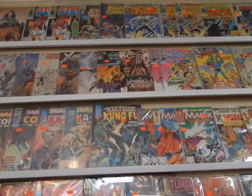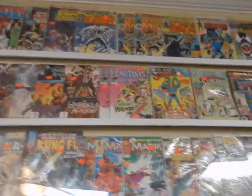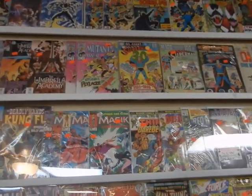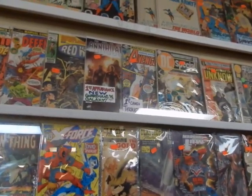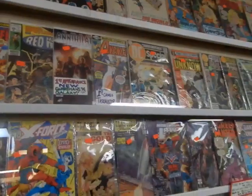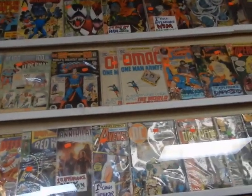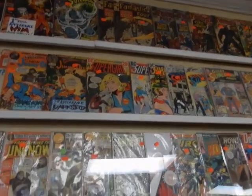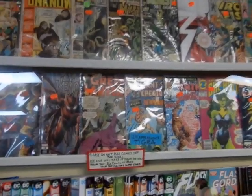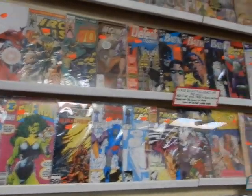Hey, it's JC here — JC's Comics and More, your pop culture superstore. That's at 6725 West Central Avenue, Toledo, Ohio 43617. Phone: 419-531-6097. Email: JC's Comics and More at hotmail.com.